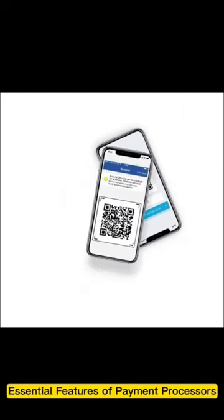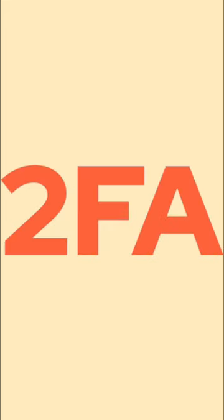Essential features of payment processors: payment processors utilize encryption, tokenization, and two-factor authentication to safeguard customer data.